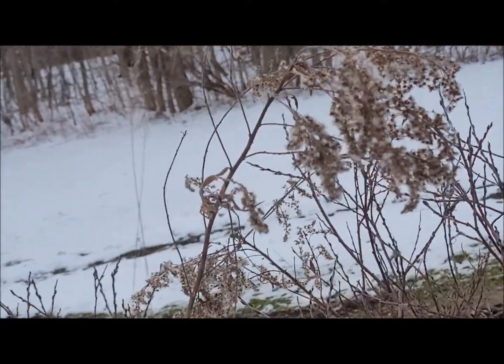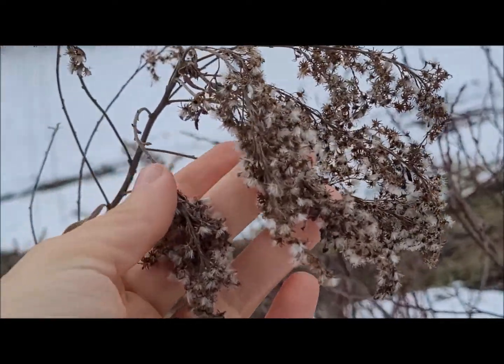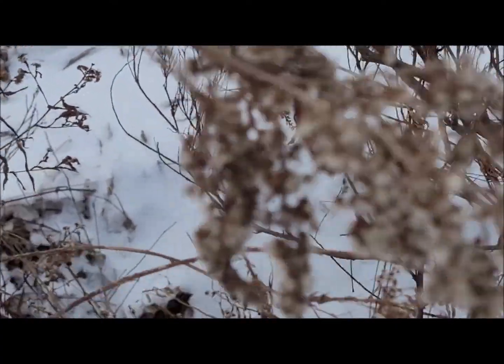Here's a closer view of goldenrod in winter — it has these really downy, fuzzy seed heads on it and they're hanging down.